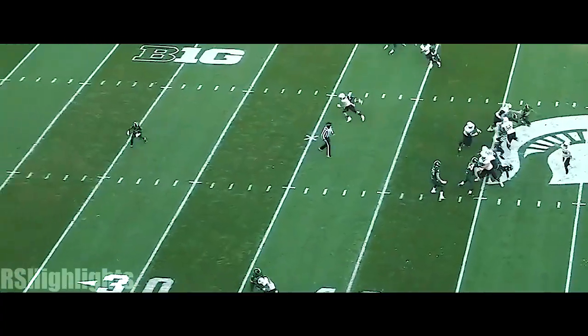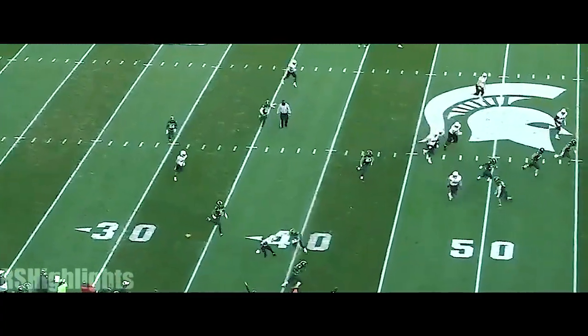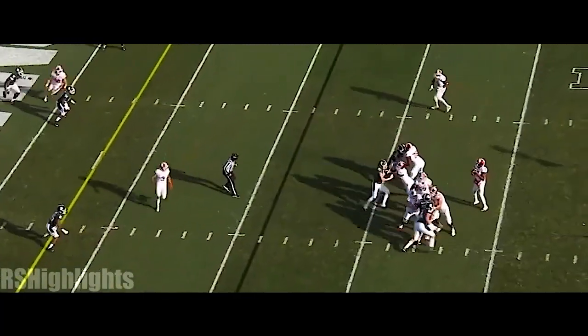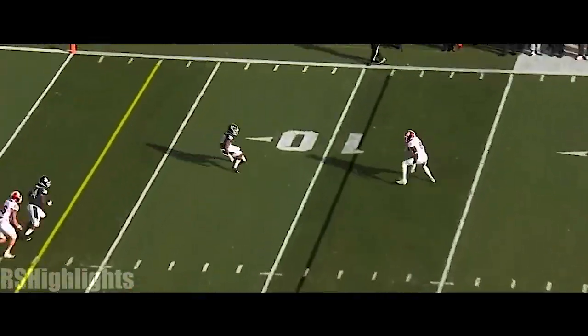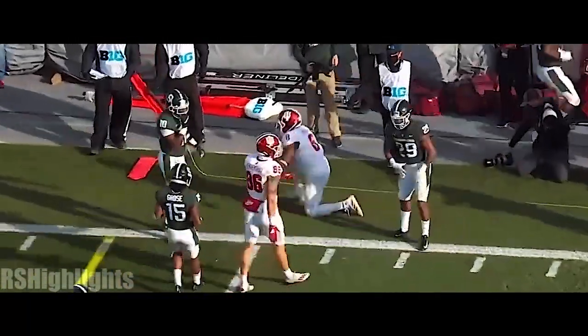The interceptions this year for the Spartans — yeah, it doesn't look like there was much there. Indiana — Penix back to pass, dumps it off underneath to Smith. Wrapped up about two yards short of the line.